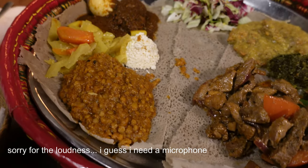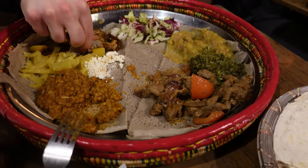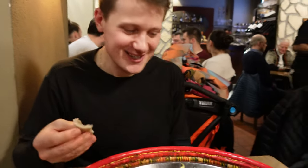I accidentally skipped over the starter and went straight to the main dish — shit happens. It's really good, we will try it. I didn't record. I'm so stupid. Take two. Action.